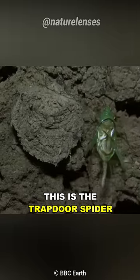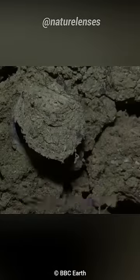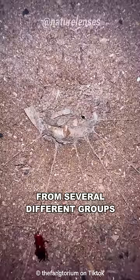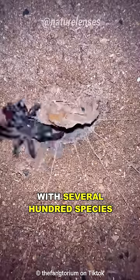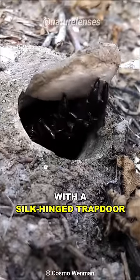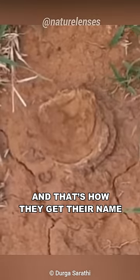This is the Trapdoor Spider — Master of Surprise. Trapdoor Spider is a common name used to refer to various spiders from several different groups, with several hundred species in at least 11 different families, that create burrows with a silk-hinged trapdoor that is perfectly camouflaged with the surroundings — and that's how they get their name.